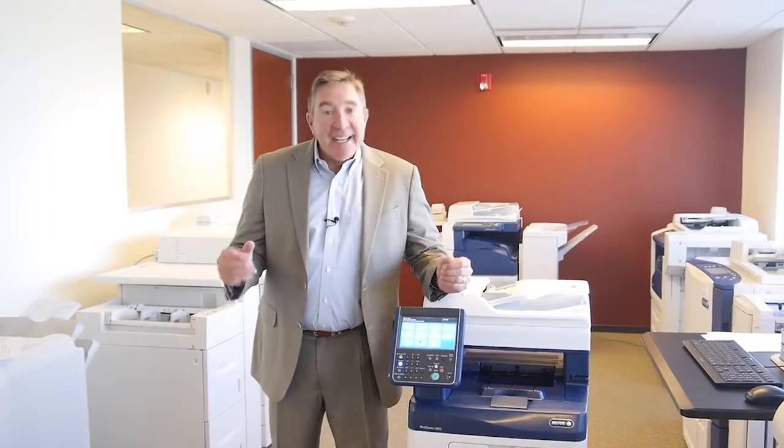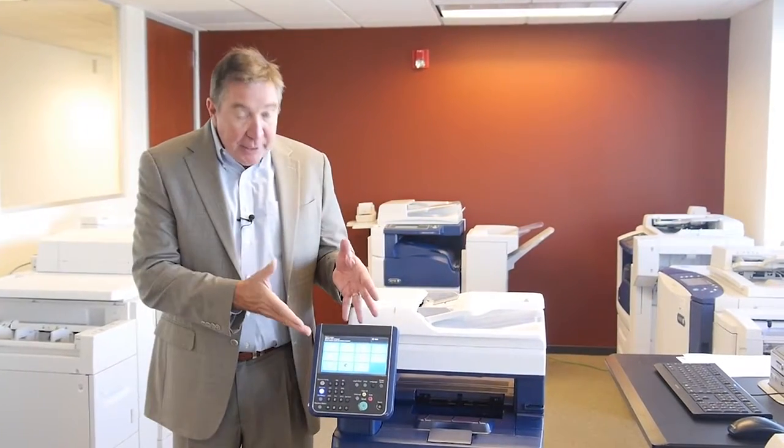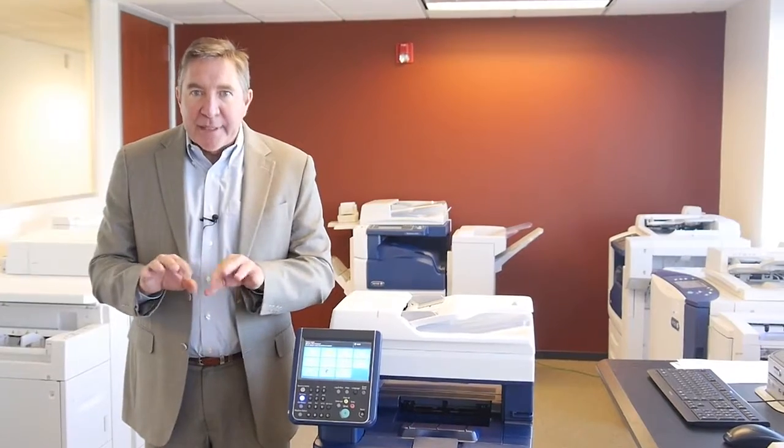Let me give you an example. Everybody today wants to convert paper documents into digital formats, correct? But in most companies, people don't know how to use it. In most companies, very few employees can walk up to the device and quickly and efficiently scan a document back to their workstation. Confusing control panels or multiple keystrokes can be absolutely maddening.